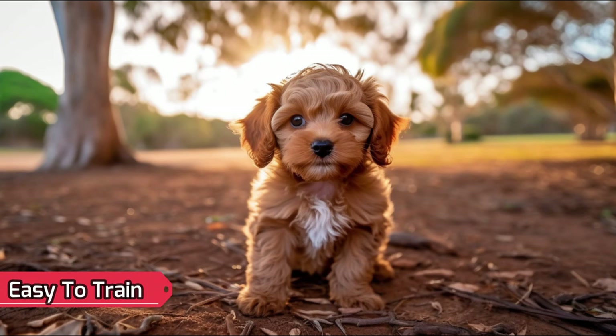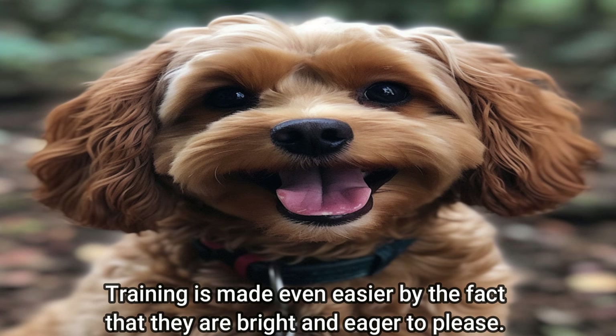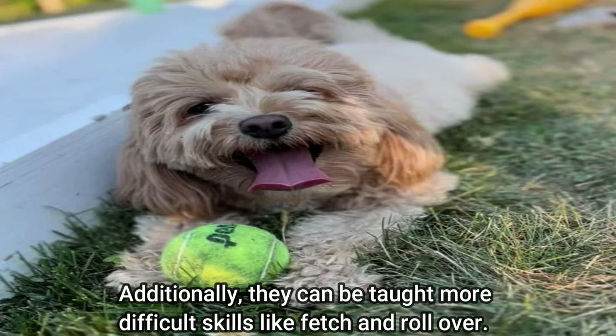Easy to Train: because they are typically easy to train, Cavapoos are a great option for first-time dog owners. They are bright and eager to please, which makes training even easier. Basic instructions like come, sit, and stay can be taught to Cavapoos, and they can also learn more difficult skills like fetch and rollover.